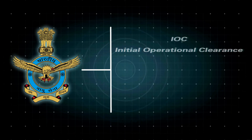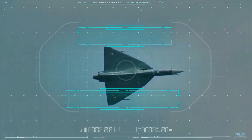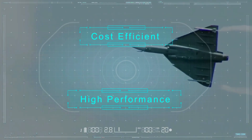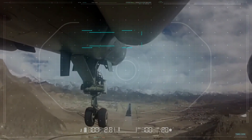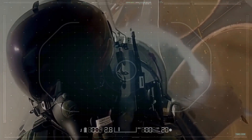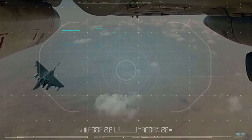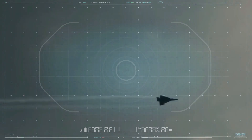IOC means Initial Operational Clearance and FOC means Final Operational Clearance. The LCA Tejas is not only indigenous but also better than its foreign equivalents on several parameters and comparatively cost-efficient. Many countries have shown interest in Tejas. Indian Defence Minister Rajnath Singh has confirmed that India will achieve the target of 23.34 billion in the field of defence manufacturing in the coming few years.